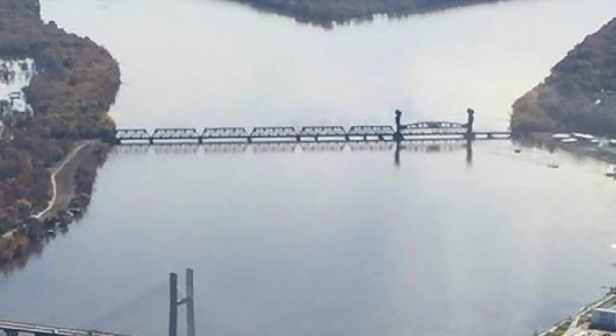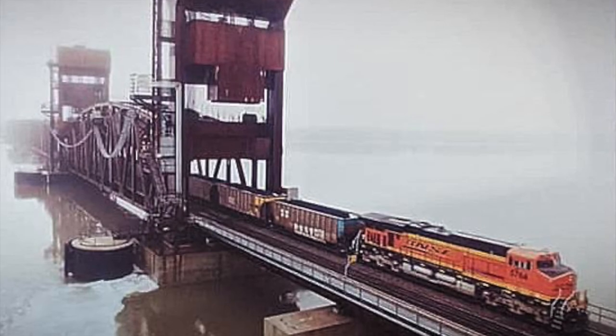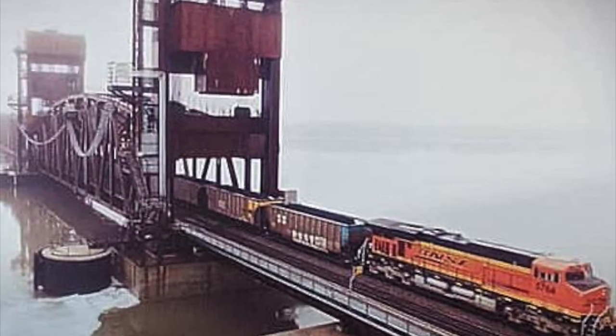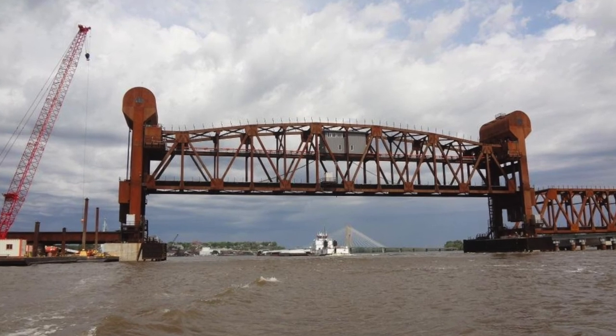Construction of the bridge cost $1,227,892. The length of the bridge as originally constructed was six spans, 250 feet long. The total length is 2,394.5 feet. The bridge is supported on limestone piers of solid masonry, 7 feet wide and 23 feet long at the top, and 18 feet wide, 55 feet long at the bottom.